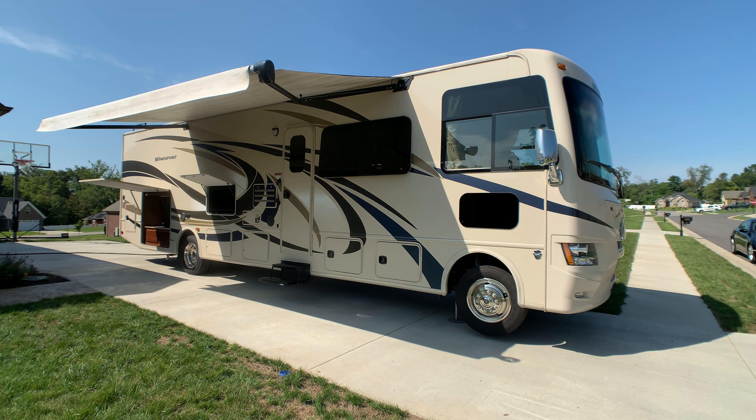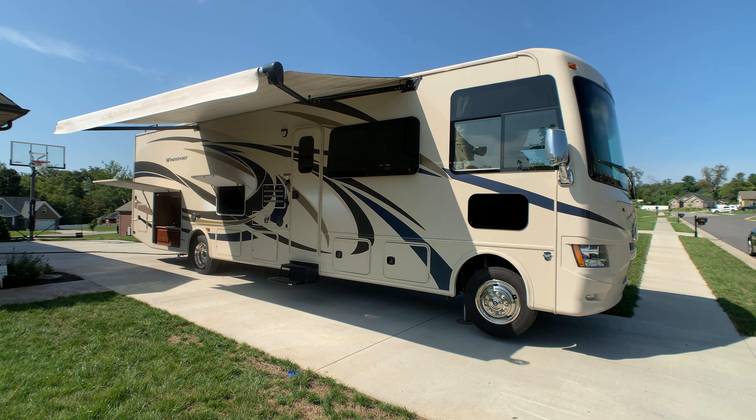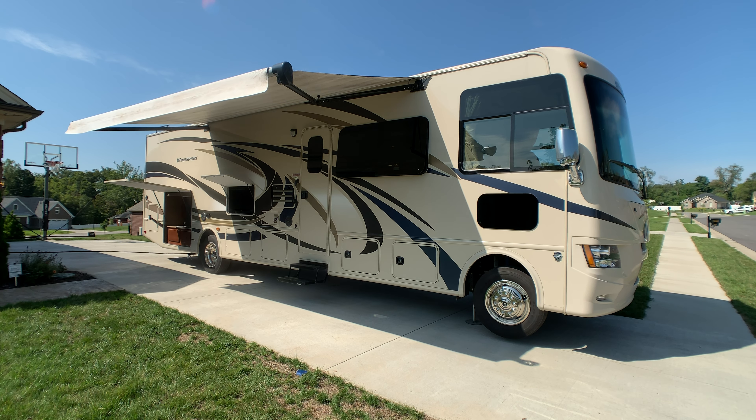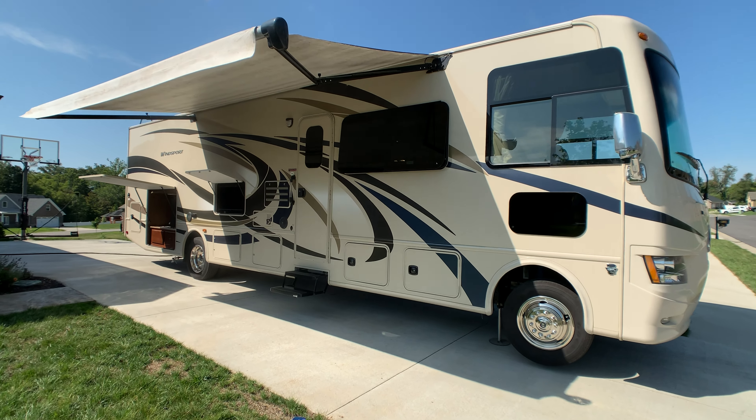Brian here with HelpSellMyRV.com out of Louisville, Kentucky, where all RVs are for sale by owner. I'm going to do a walk around on this beautiful 2015 Thor Windsport 34J Bunkhouse Class A gas motorhome with the full wall slide. Go ahead and get started on the inside and then finish up by showing you the outside.